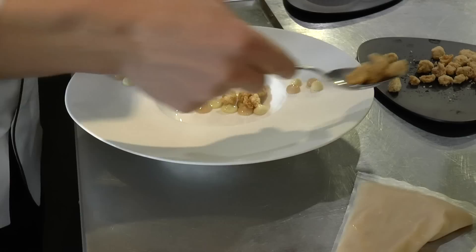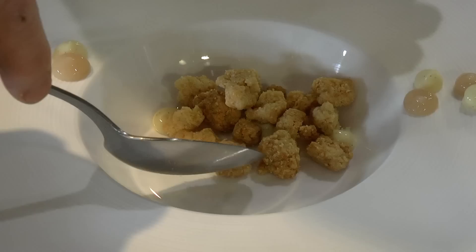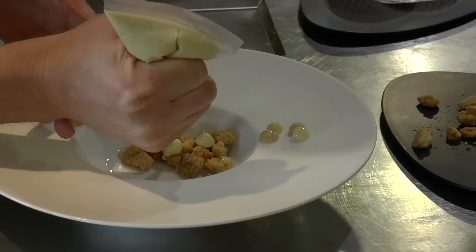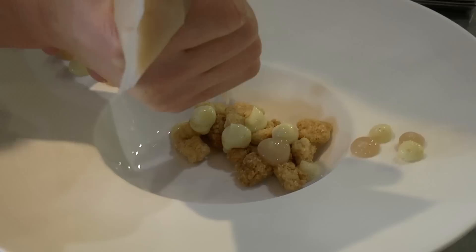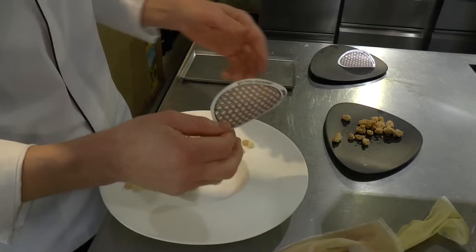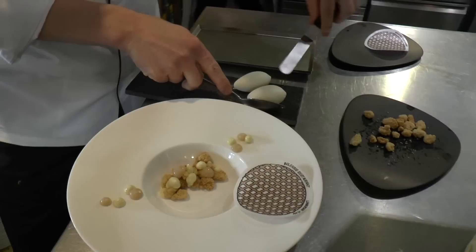The crumble from one of the pastries is a little bit salted, and it forms the base for one of the classic versions. A few more spots, and then the traditional one features what we call a raster in Holland — that lattice pattern — and then a little bit of ice cream made from brown butter.